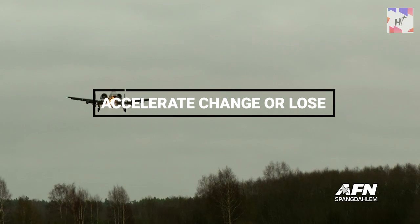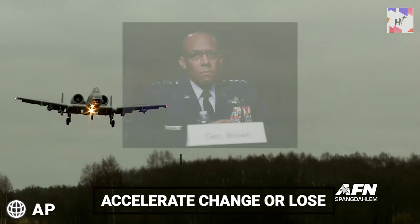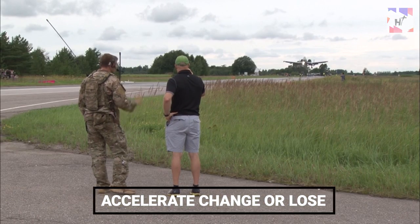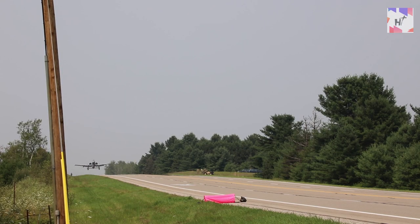These landings support the 'accelerate change or lose' strategic approach of Air Force Chief of Staff General C.Q. Brown Jr. by putting to the test cutting-edge tactics not generally trained to, positioning the force to surpass any prospective opponent. This is a modest start toward inspiring more people to work from remote areas.